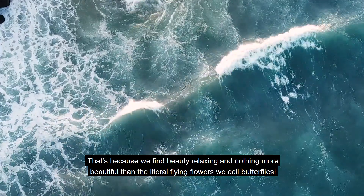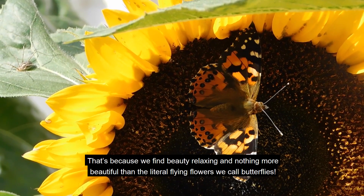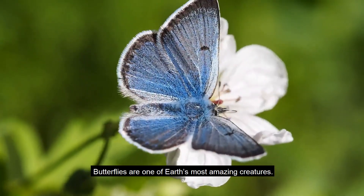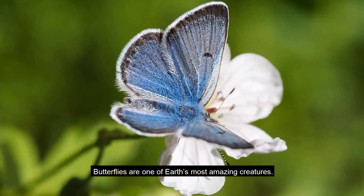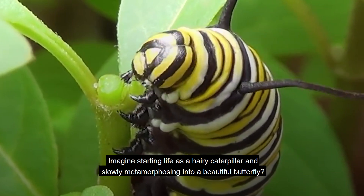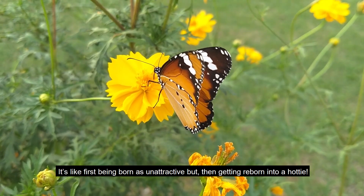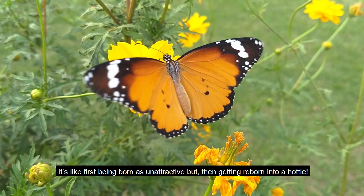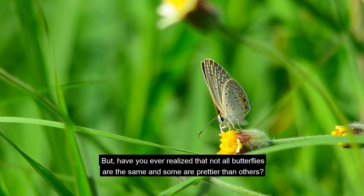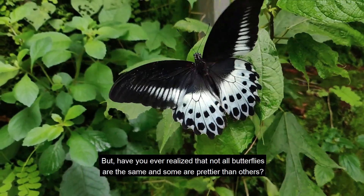That's because we find beauty relaxing, and nothing is more beautiful than the literal flying flowers we call butterflies. Butterflies are one of the earth's most amazing creatures. Imagine starting life as a hairy caterpillar and slowly metamorphosing into a beautiful butterfly. But have you ever realized that not all butterflies are the same, and some are prettier than others?